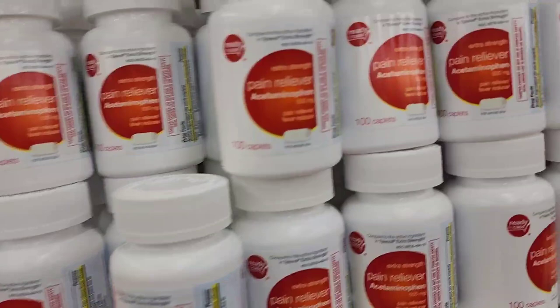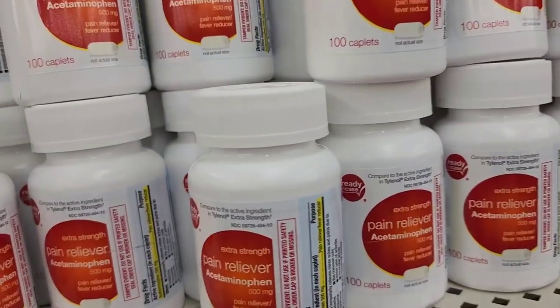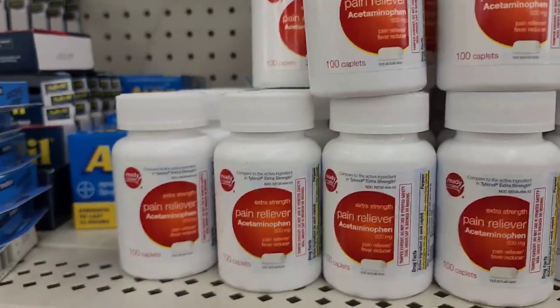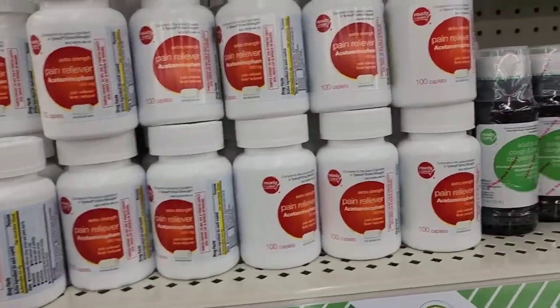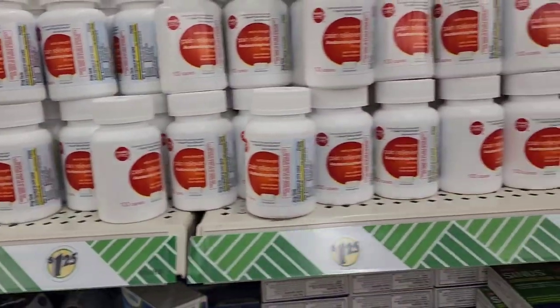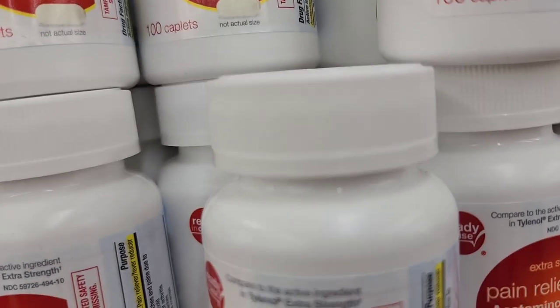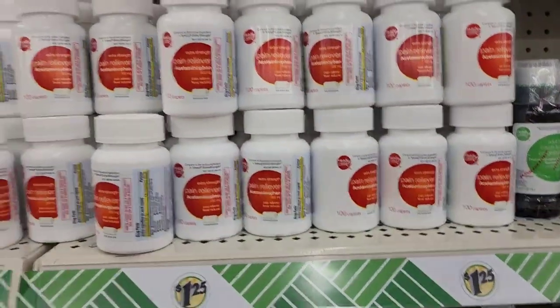I have pain reliever by Ready in Case — it's acetaminophen pain reliever, 100 caplets. Stock up on this in case of an emergency. It expires 7/23 so you've got a while on it. That's an amazing deal at a buck twenty-five.